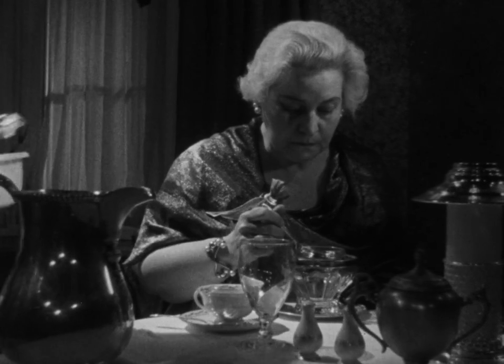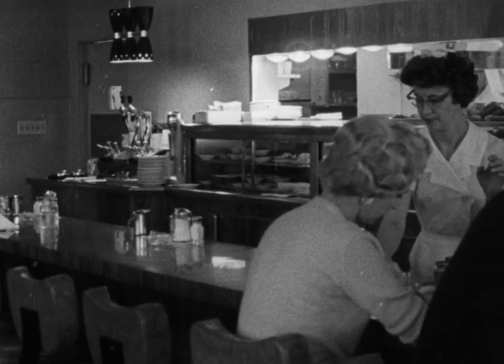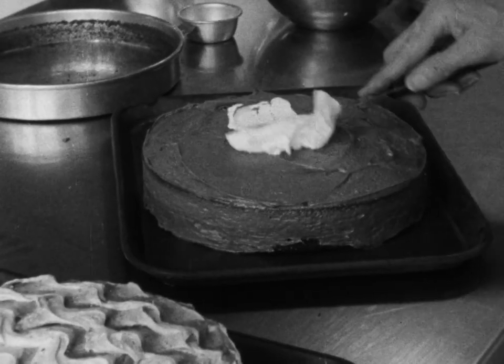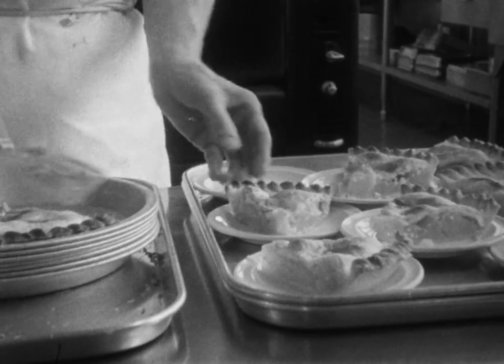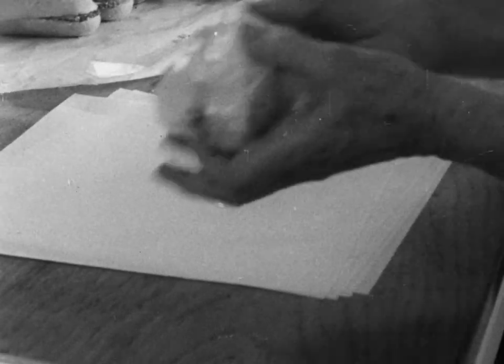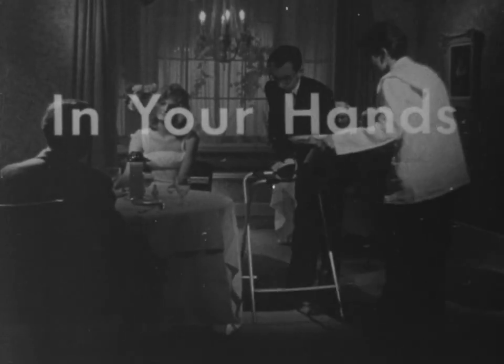a school cafeteria serving hundreds of children or your local coffee shop serving your mid-morning coffee break — all these have one thing in common: hands. This food, the health of your customers, is in the hands of the food handlers, in your hands.